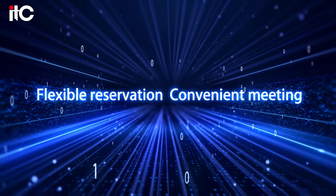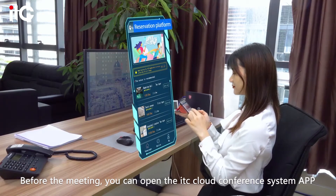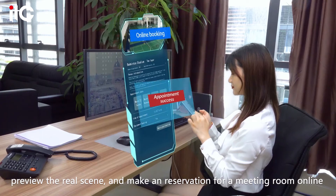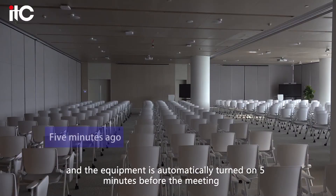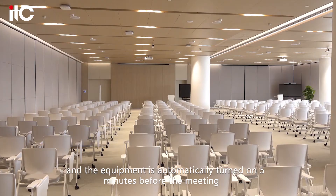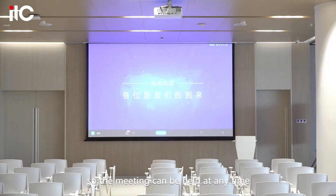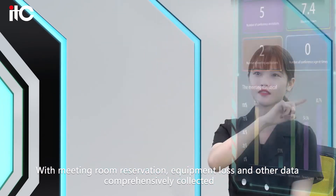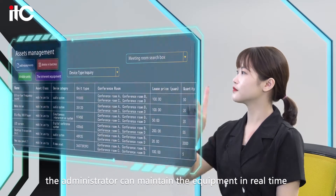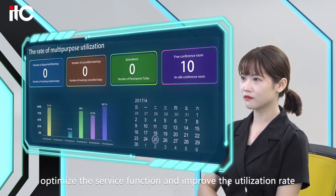Flexible reservation, convenient meeting. Before the meeting, you can open the ITC Cloud Conference System app, preview the real scene and make a reservation for meeting room online. The reservation information is pushed in real-time and the equipment is automatically turned on five minutes before the meeting, so the meeting can be held at any time. With meeting room reservation, equipment loss and other data comprehensively collected, the administrator can maintain the equipment in real-time, optimize the service function and improve the utilization rate.